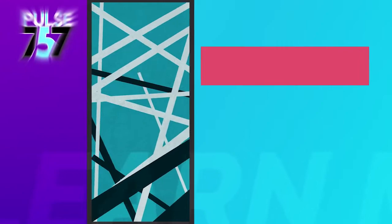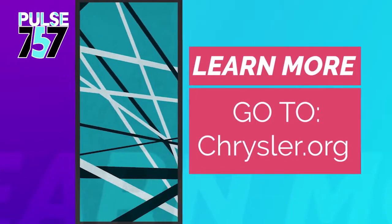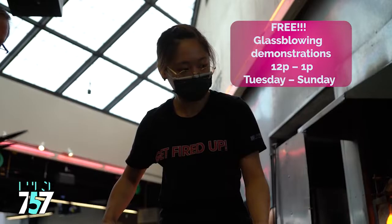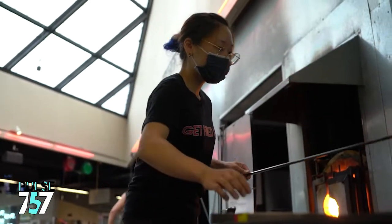If you'd like to know more about the Perry Glass Studio, start at Chrysler.org — all the information about demonstrations and classes is there. I highly recommend coming to a demo first if it's your first visit; they're free, very informative, and great for kids of all ages. Even two and three year olds get mesmerized watching the demo. And if it looks interesting, sign up for a class and try it yourself — who knows, it could be a new hobby for you.